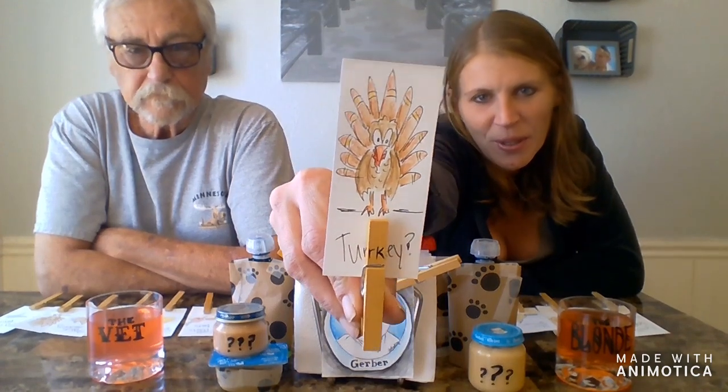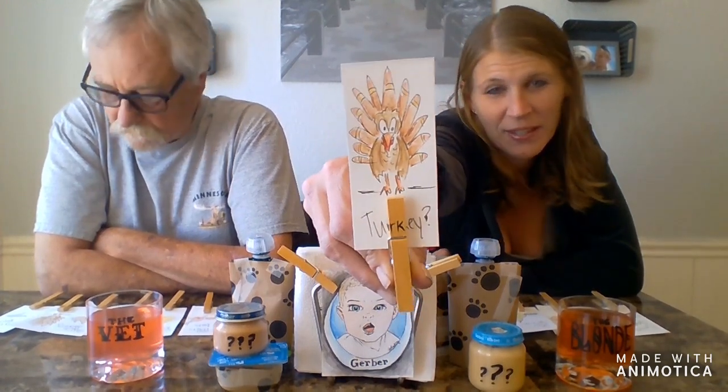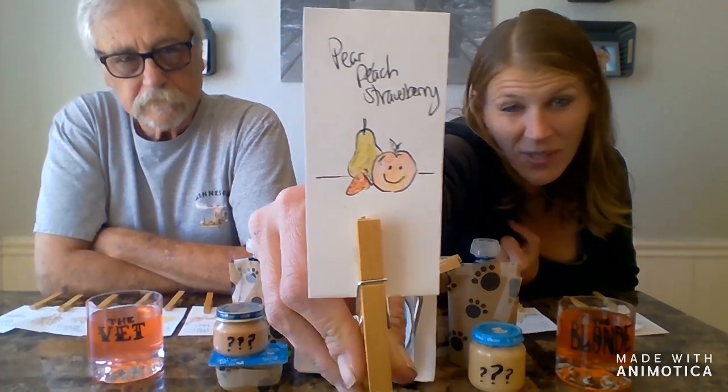All labels have been removed so it's going to be a mystery. Instead of last time where we just tasted and guessed what we thought it was, we have cute little cards so we are going to hold up our cards when we think we know what the flavor is. Obviously this one means we're going to be trying turkey. I'm vegetarian — I'm not excited. We do have some yummy flavors though, like pear, peach, and strawberry.